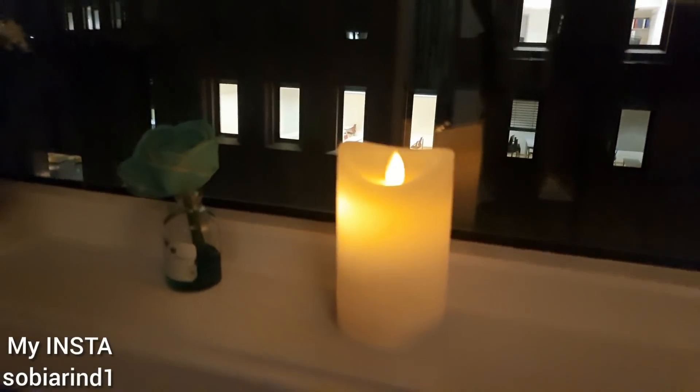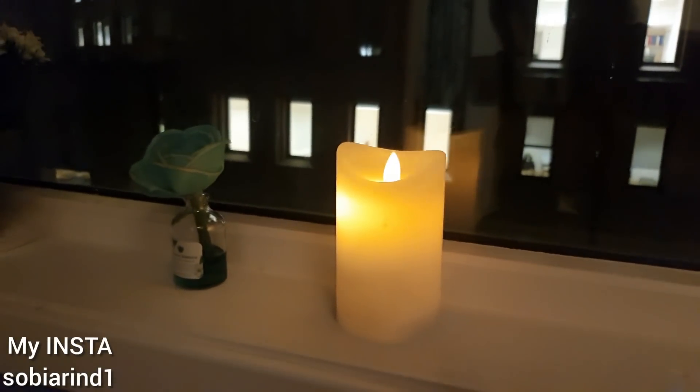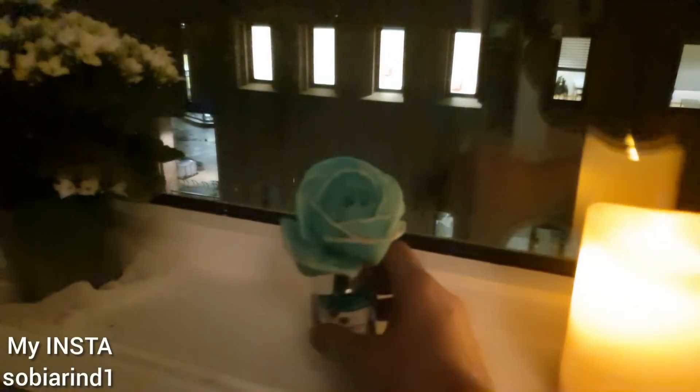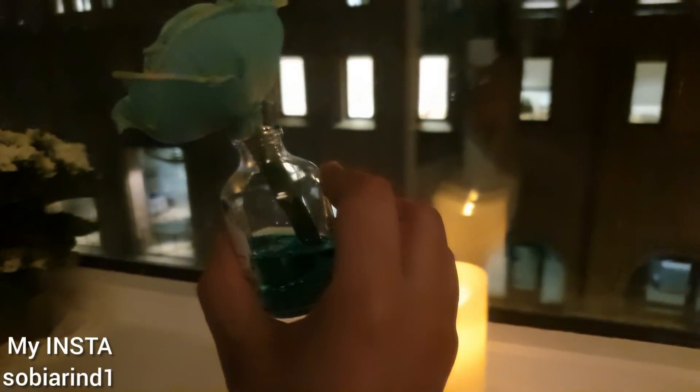And another thing — I have this candle. Is this candle real or fake? It is so beautiful and its smell is very good.